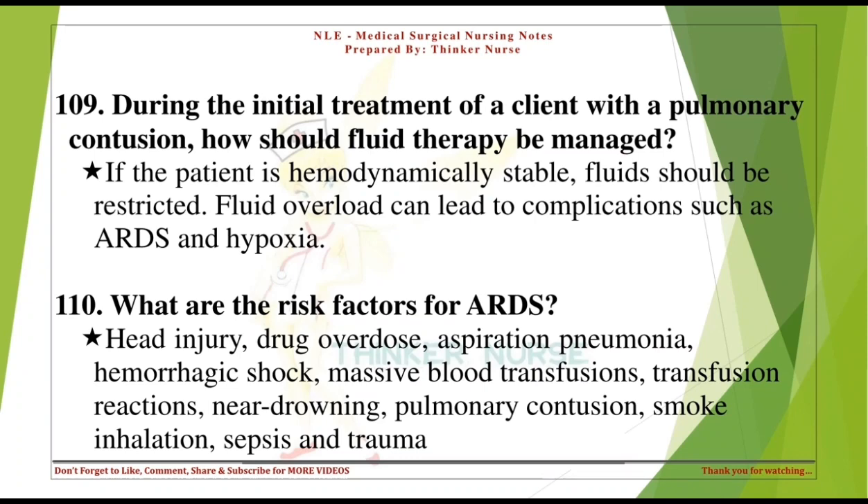During the initial treatment of a client with a pulmonary contusion, how should fluid therapy be managed? If the patient is hemodynamically stable, fluids should be restricted. Fluid overload can lead to complications such as ARDS and hypoxia.